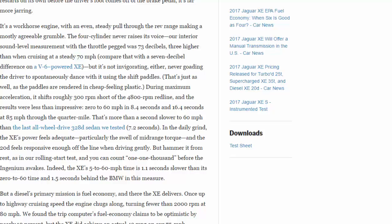That's just as well, as the paddles are rendered in cheap-feeling plastic. During maximum acceleration it shifts roughly 300 rpm short of the 4,800 rpm redline, and the results were less than impressive: 0-60 mph in 8.4 seconds and 16.4 seconds at 85 mph through the quarter mile. That's more than a second slower to 60 mph than the last all-wheel-drive 328d sedan we tested at 7.2 seconds. In the daily grind the XE's power feels adequate, particularly the swell of mid-range torque, but hammer it from rest and you can count "one-one-thousand" before the Ingenium awakes.